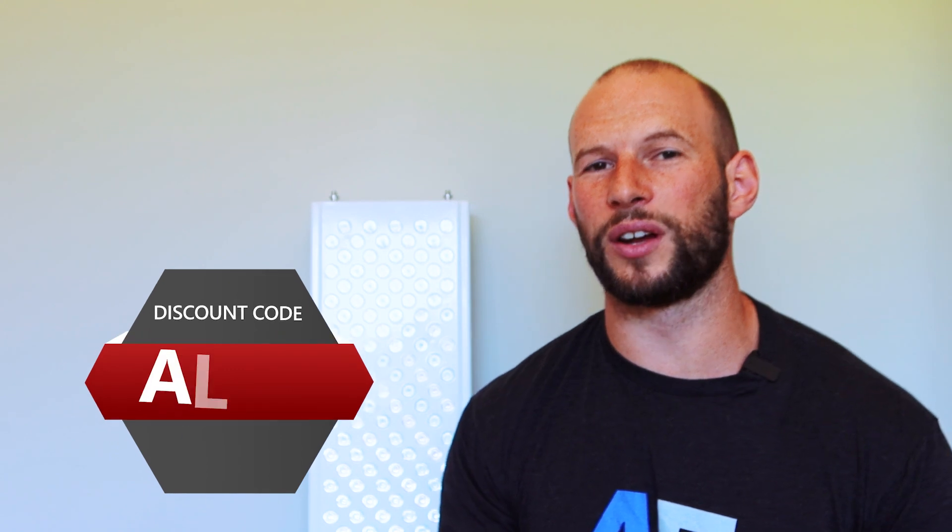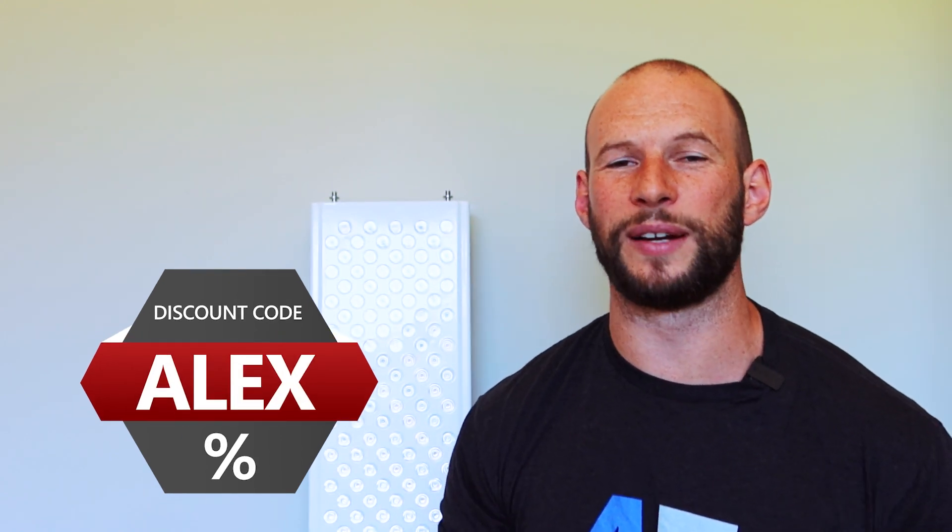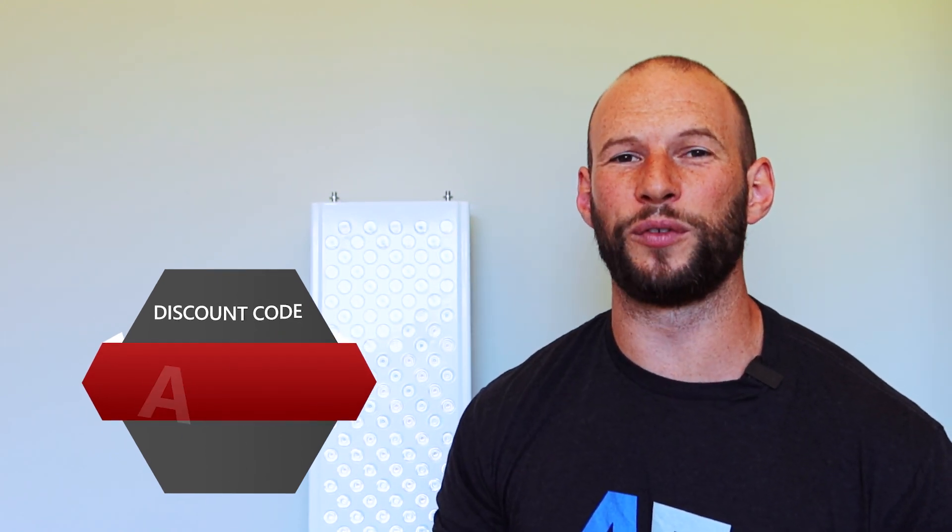The price on this panel is exceptional. After using discount code Alex, you will save 10% with that code. You can get this panel for $809, and that's a really good price for a 210 LED high-powered red light therapy panel.